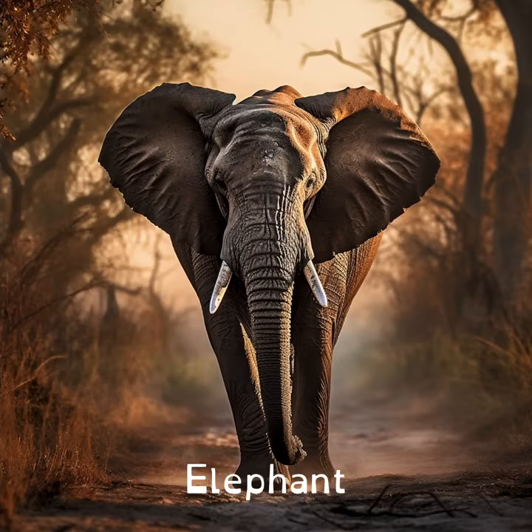Elephants can talk to each other using their feet. They can feel vibrations in the ground from other elephants stomping their messages.